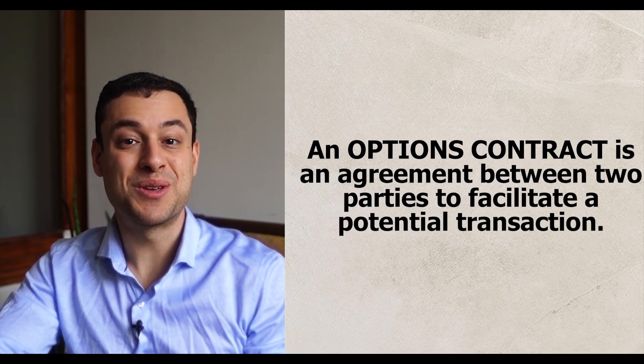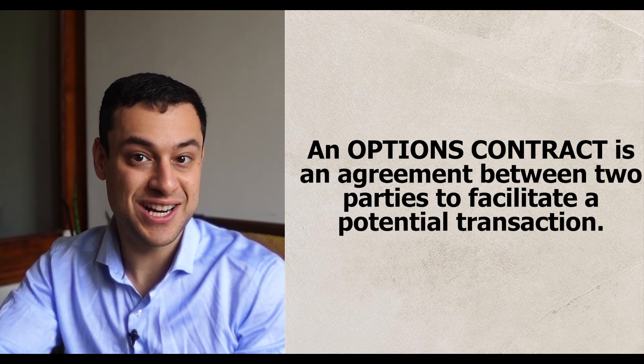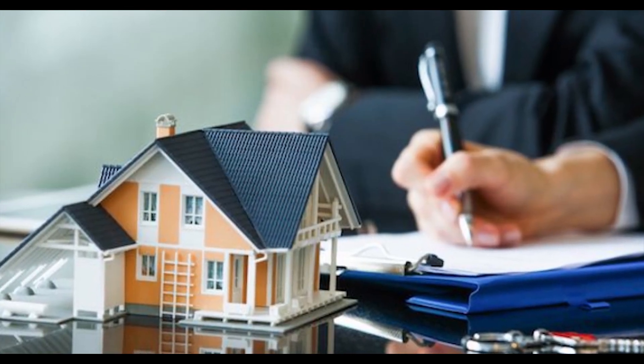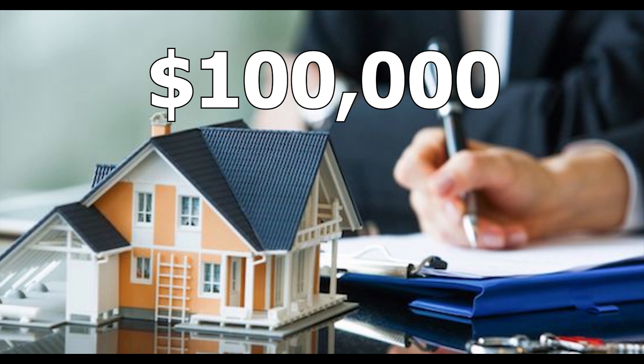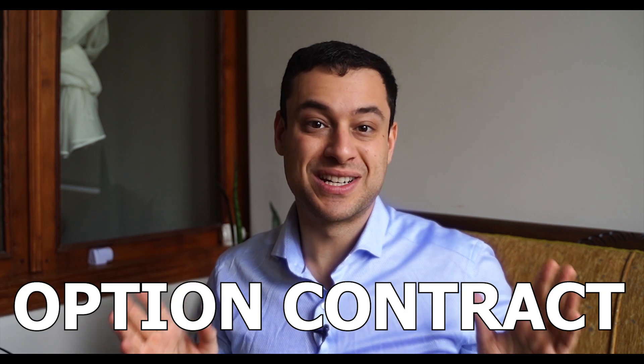An option contract is an agreement between two parties to facilitate a potential transaction. Let's use a real estate example. Say I think your house will go up from its original price of $100,000 to $120,000. You think your house won't really budge because there's that smelly guy across the street and everyone else is leaving that neighborhood. We can agree on a deal: if it goes up, I get the value and have the right to buy your house. You can ask for a fee for me to have this right — we have an option contract.